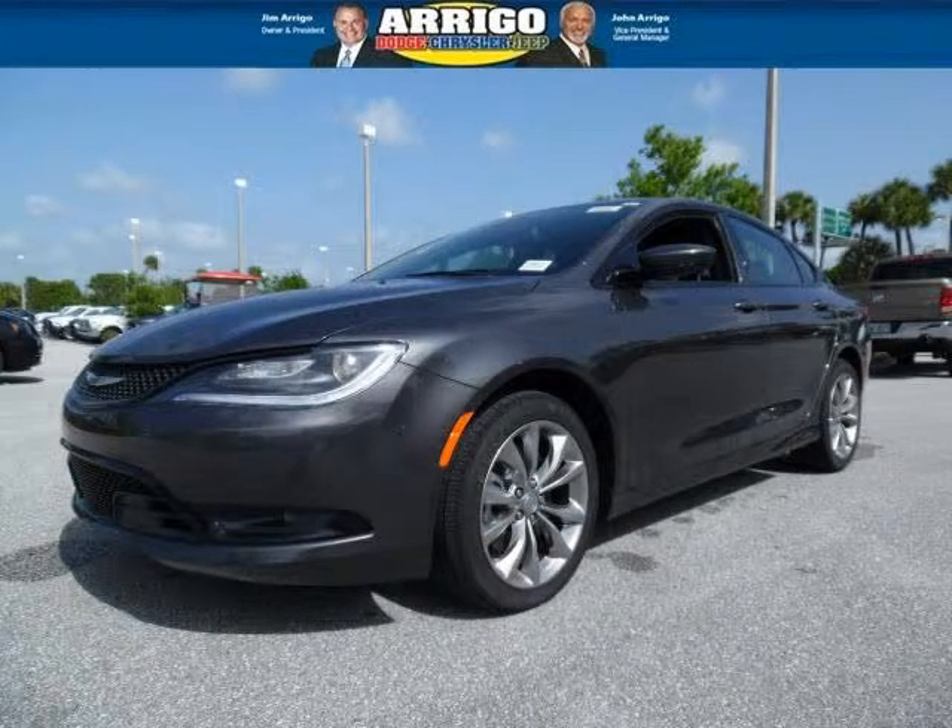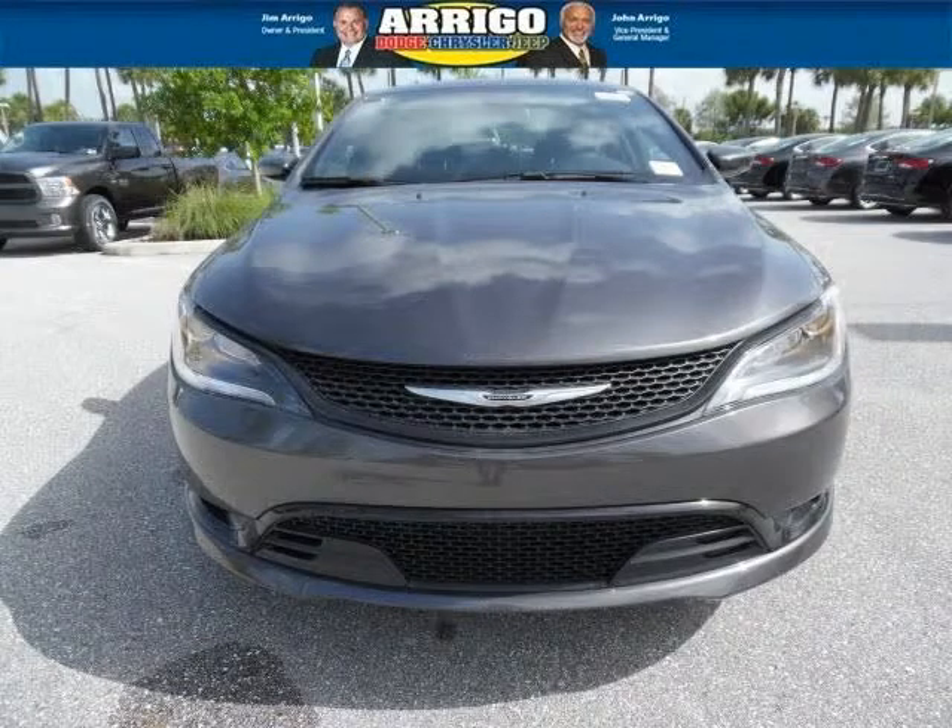Do you want to stretch your purchasing power? Well, take a look at this outstanding 2015 Chrysler 200. This 200 would look so much better with you behind the wheel instead of sitting on our lot.